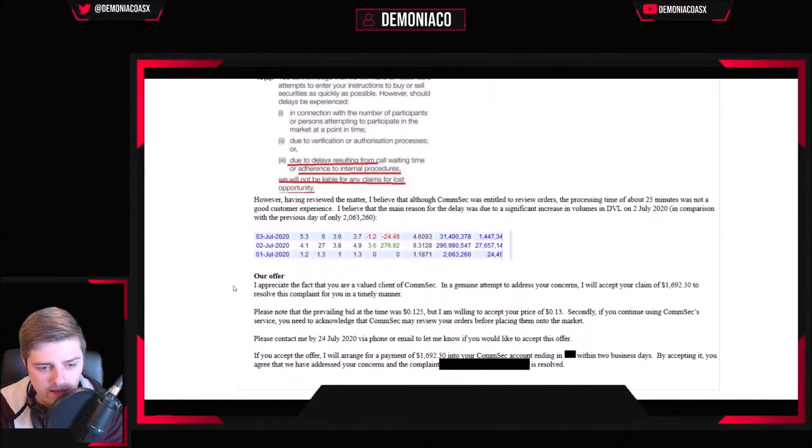Down here they send the excuse: 'We appreciate that you're a valued client of ComSec.' They don't give a shit — I'm a drop in the ocean. However, they are willing to accept the claim I processed, because taking this further through AFCA would be a nightmare for them. They want to sort it out as quickly as possible, and they're fully aware that they are responsible for the financial losses. I hope you take these steps if you've lost money because of ComSec's issues.